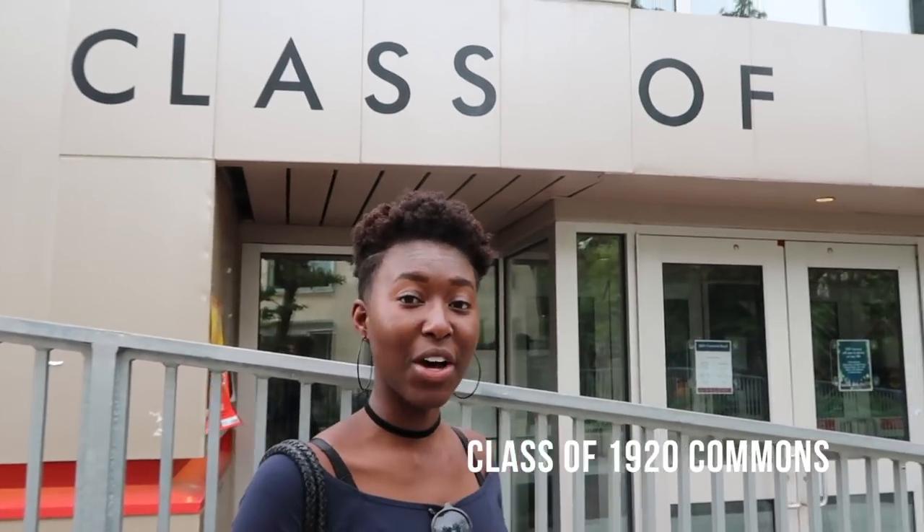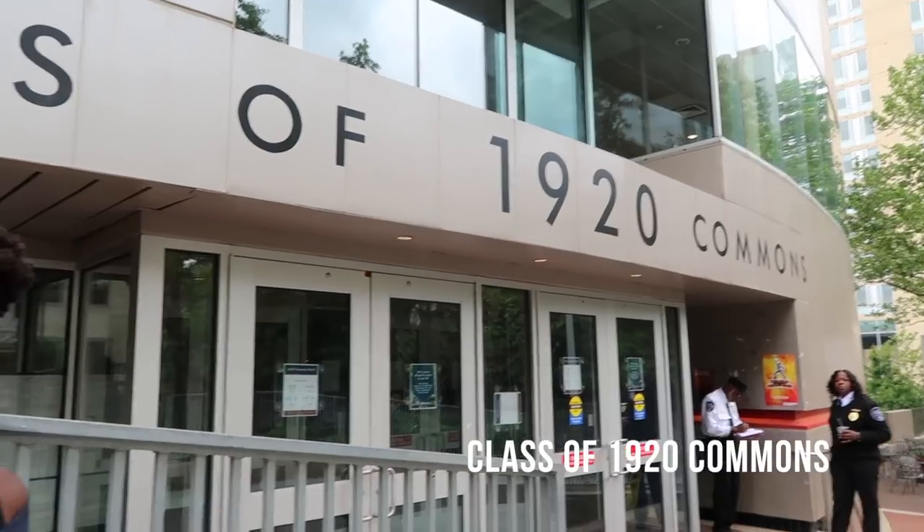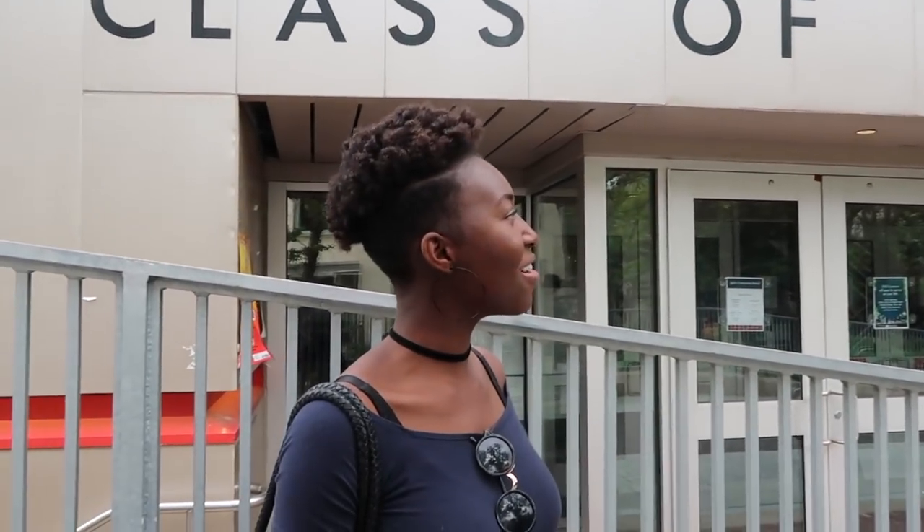This is 1920s Commons, a dining hall which is extremely frequented by a lot of freshmen. The food is buffet style and you can eat as much as you'd like.